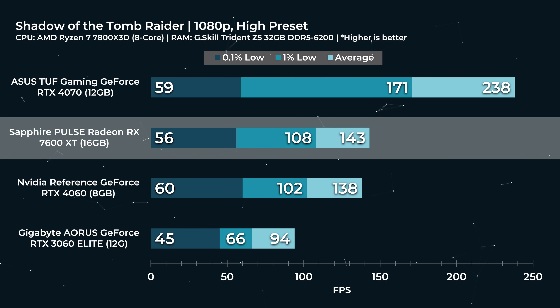We start with Shadow of the Tomb Raider. This is an ancient title — we're just using this to make sure we've got our heads screwed on straight. 143 FPS, not bad. This title does not stretch our VRAM, so the performance is very similar to that of a 7600 non-XT, all other things being equal. Stepping up dramatically in cost to the 4070 also performs quite a bit better — that's kind of going to be the theme of this review: spend more, get more. But if you were rocking a 3060, this might be a compelling upgrade given what you could probably sell your 3060 for on the open market.